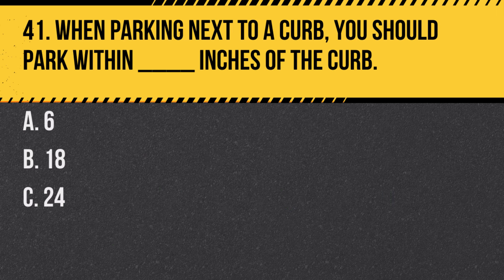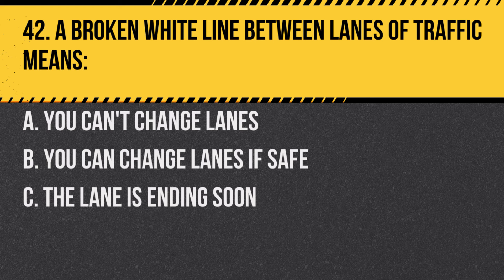Question 41. When parking next to a curb, you should park within blank inches of the curb: A. 6. B. 18. C. 24. Answer: B. 18. In New Jersey, the law requires vehicles to be parked no more than 18 inches away from the curb.